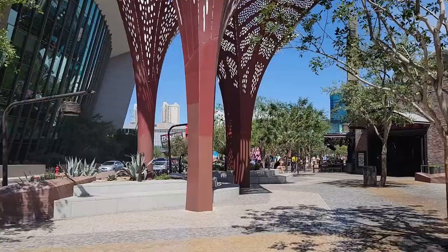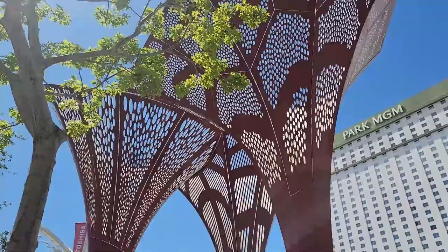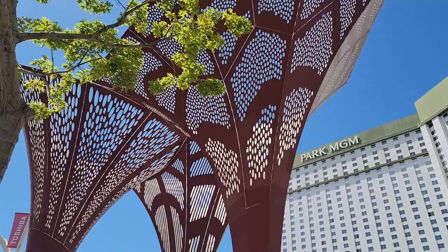In the same park you'll find these metal-looking trees that provide much-needed shade throughout the park. They're simply called shade structures, designed by landscape architect Jerry Van Eyck. The park was designed to showcase the colors and vegetation of the Mojave Desert in a sustainable way — conserving water and using local and recycled materials.